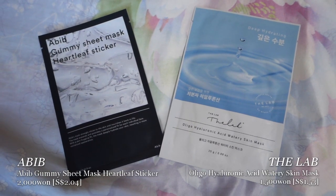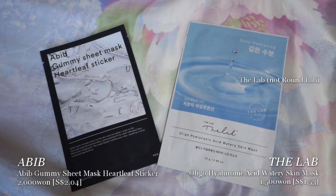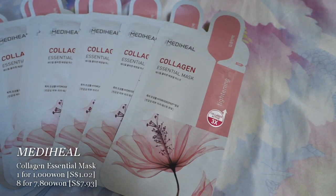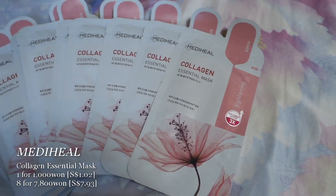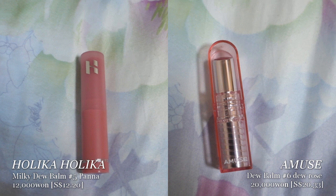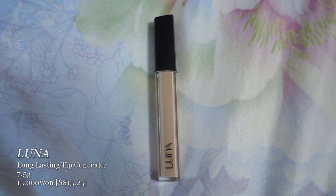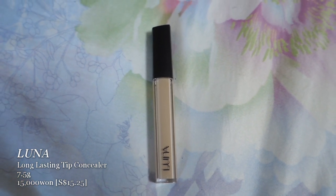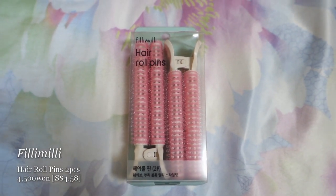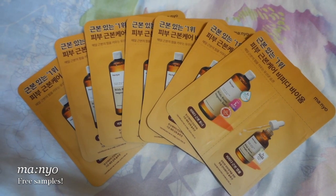I also bought some Abib Gummy Sheet Masks — Abib is very famous for those — and Round Lab Watery Masks since I was looking for hydrating masks and they were less than 2,000 won. I got Mediheal Collagen Sheet Masks for my mum and aunt. For makeup, I bought two tinted lip balms. I asked the staff for the best-selling concealer and she pointed me to the brand Luna. On the last day I also got some filmy hair roll pins from Daiso, and because I spent so much, they gave me some Manyo freebies.